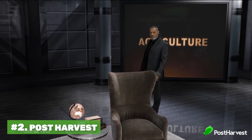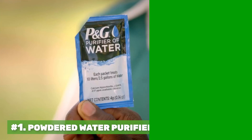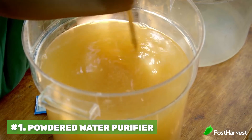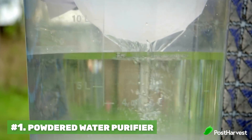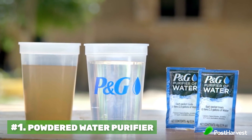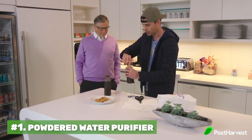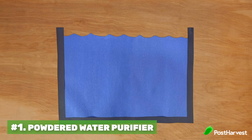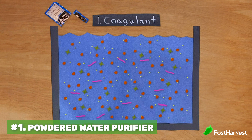Number one is P&G's powder, which separates dirt from water. P&G created a powder that separates dirt, bacteria, and germs from water, allowing nearly any water in the world to be drinkable in around 15 minutes. Here's YouTuber Mark Rober to explain: 'You start with dirty water — all brown because it's filled with dirt particles, parasites, and bacteria. Then you dump the powder in.'